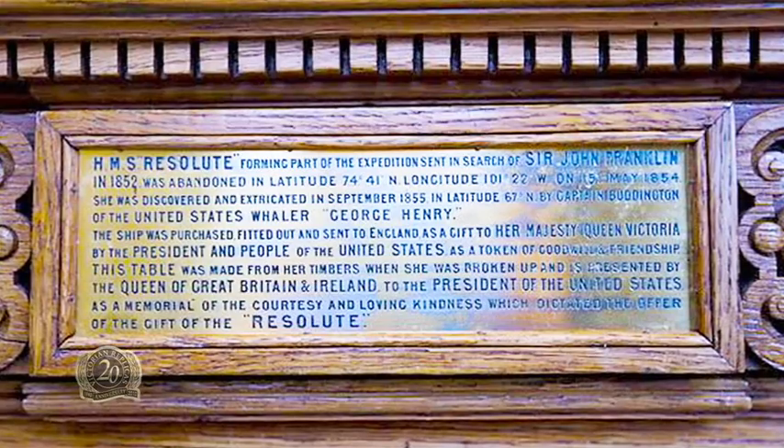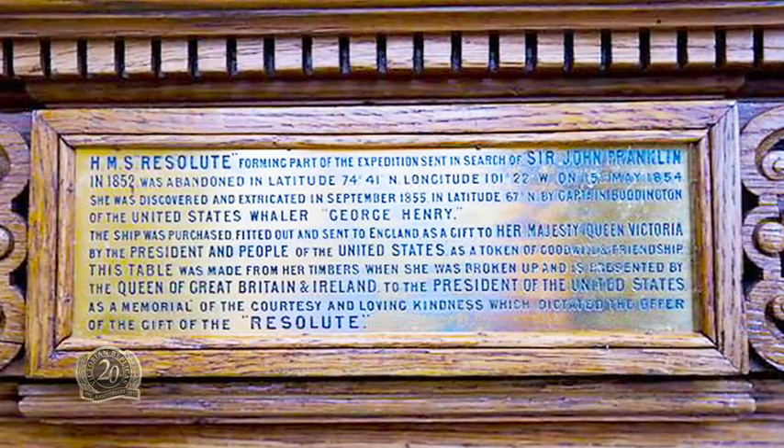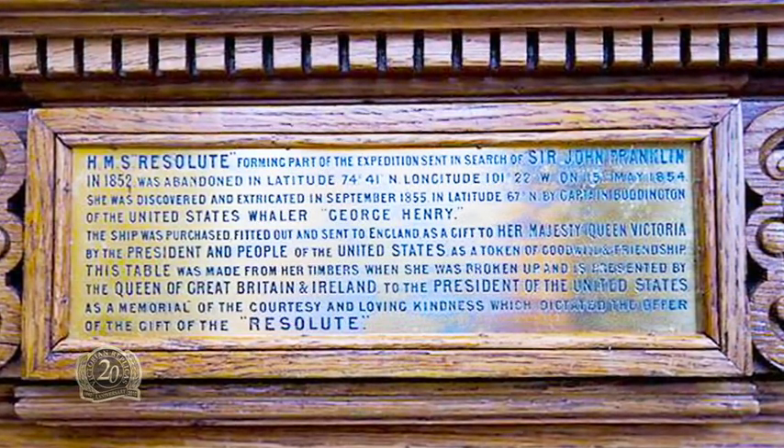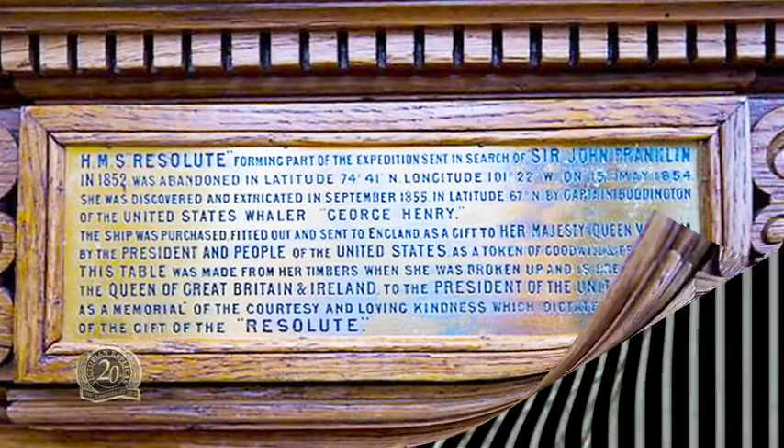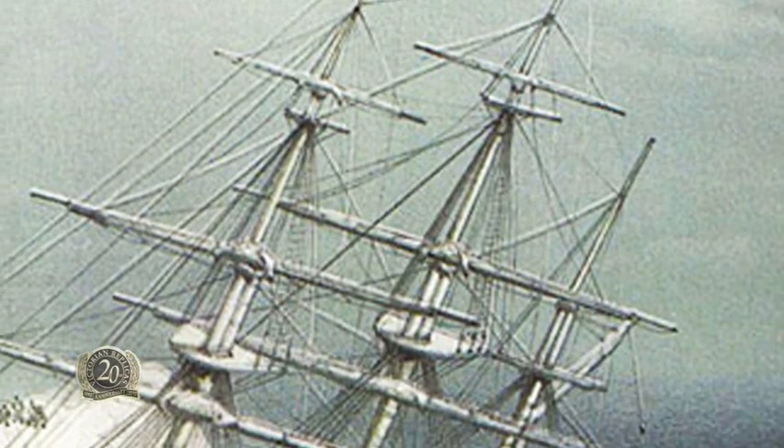HMS Resolute, forming part of the expedition sent in search of Sir John Franklin in 1852, was abandoned at latitude 74 degrees 41 minutes north, longitude 101 degrees 22 minutes west.